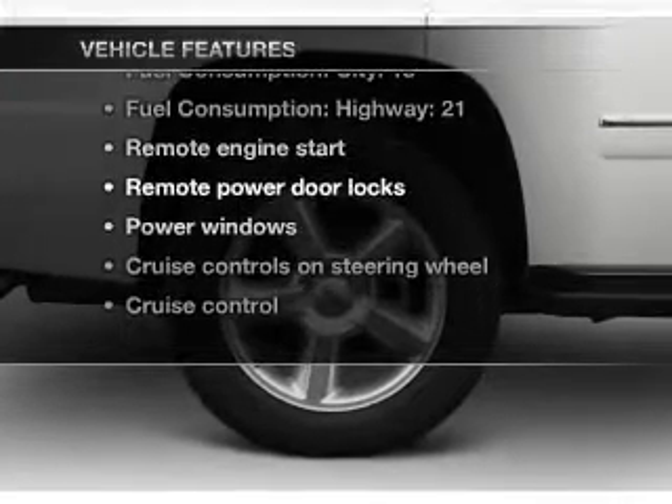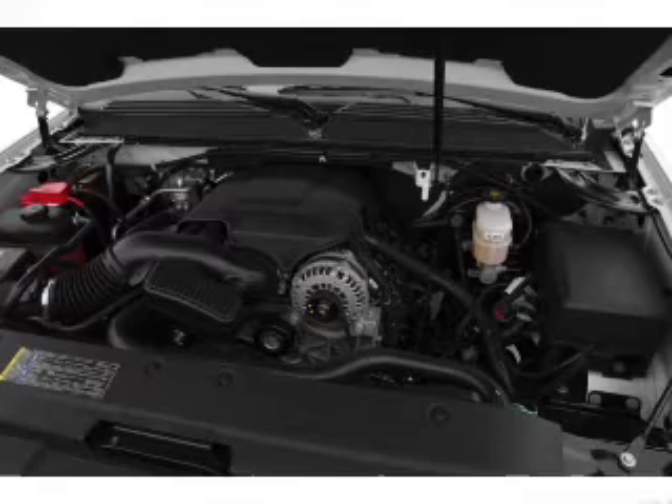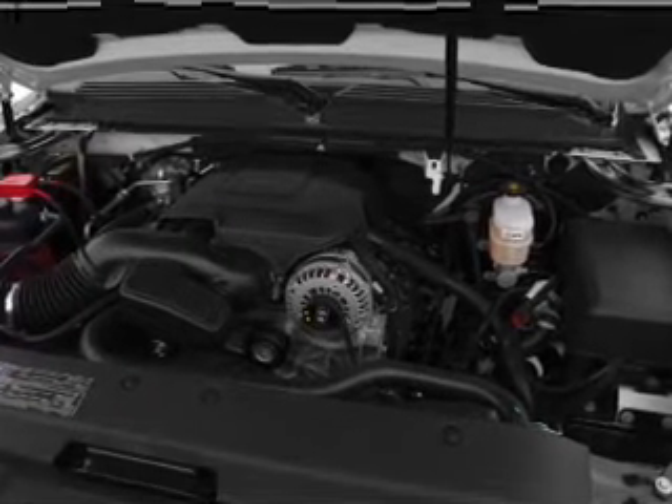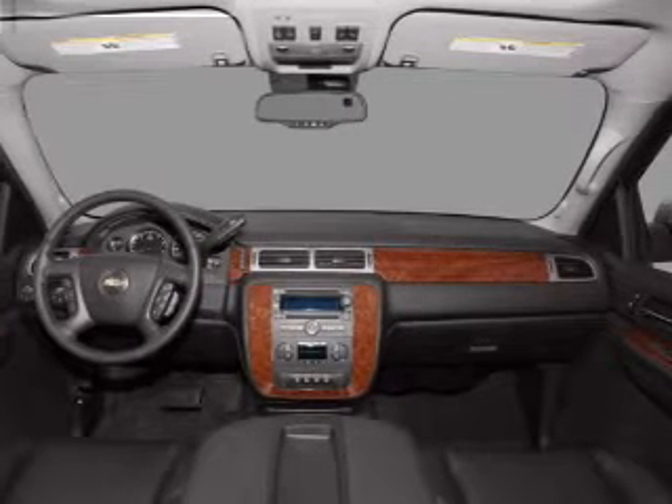Don't miss out on the opportunity to own this amazing ride. Air conditioning, power door locks, power windows, power steering, cruise control, power mirrors, an alarm system, an AM FM stereo with a CD player, an adjustable tilt steering wheel.